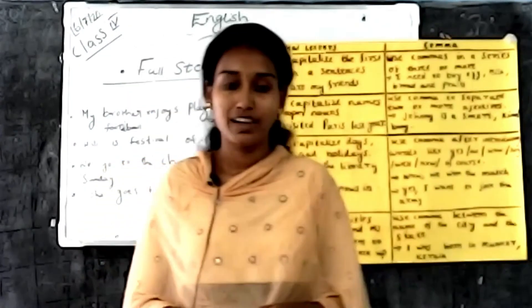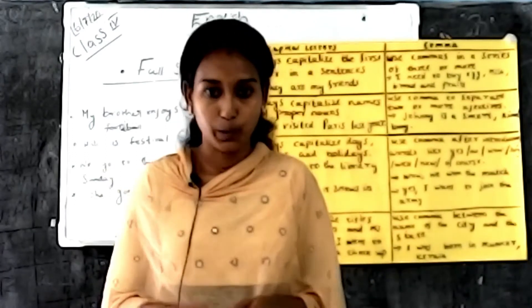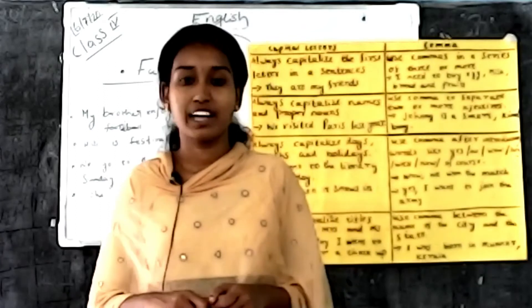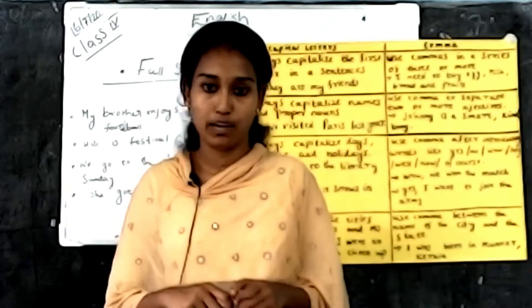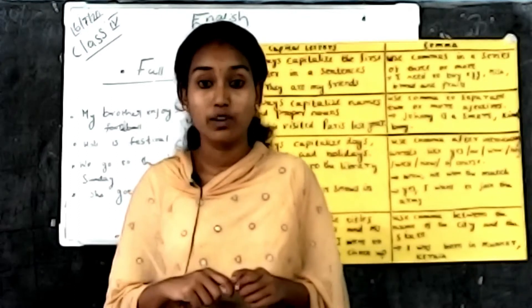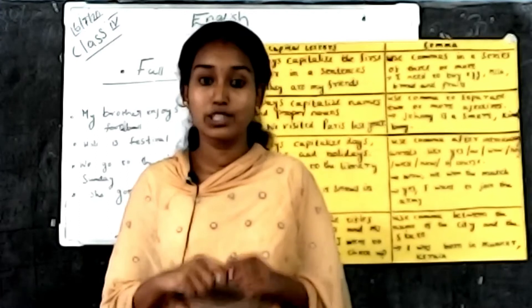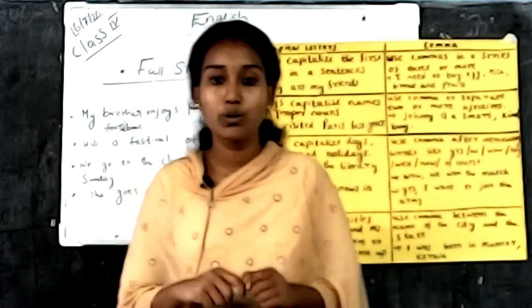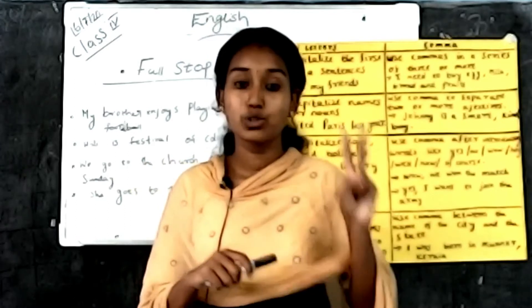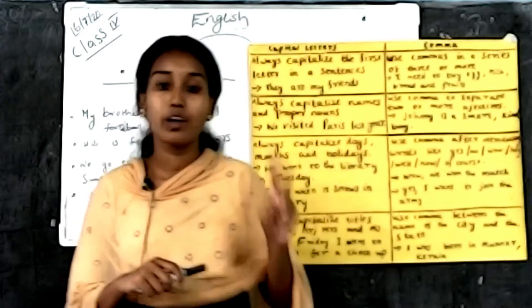Good afternoon all. I hope all of you are fine. We already discussed how to extract notes, which is very important when you take time for your exam. Today we discuss two topics: punctuation marks and one word substitution.